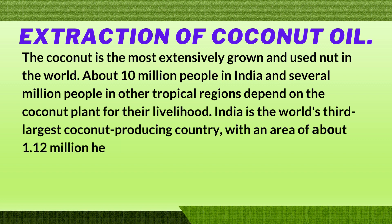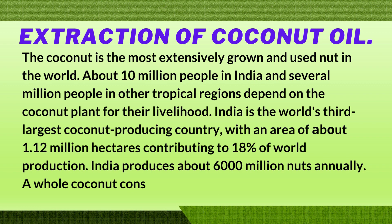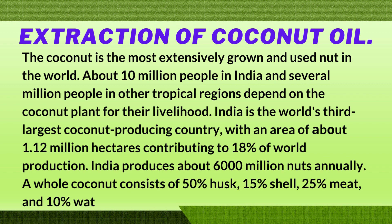India contributes to 18% of world production and produces about 6,000 million nuts annually. A whole coconut consists of 50% husk, 15% shell, 25% meat, and 10% water.